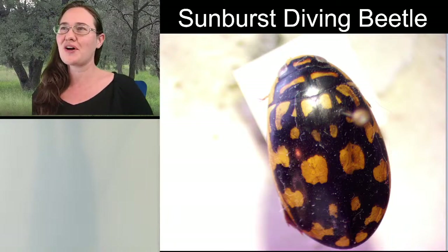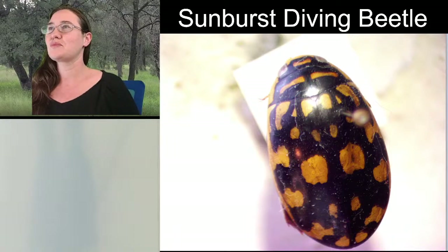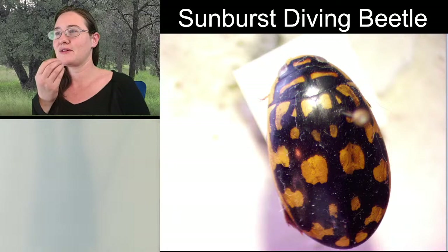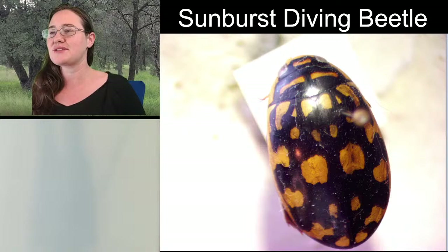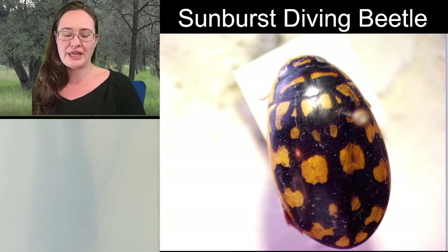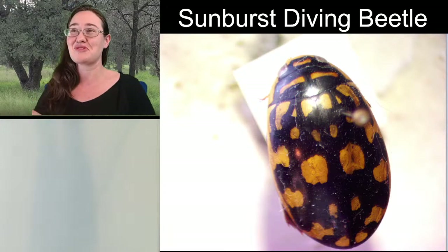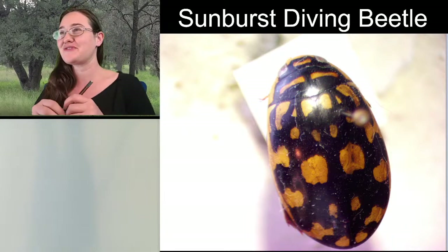I believe I caught him in a watering hole in Arizona. There's a really good word for watering holes in Arizona - I think it's the Spanish word for cup or bowl - meaning a rock in the desert that holds water all year round. When I was in it, it was actually pretty deep, above my waist. I had jumped in and was collecting bugs on an insect collecting trip, and I ended up with this beautiful sunburst diving beetle.